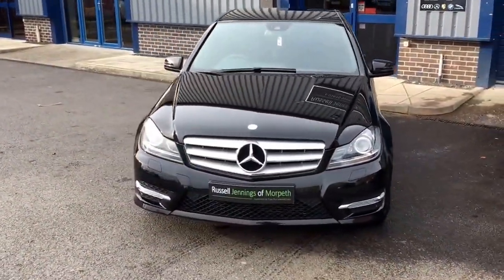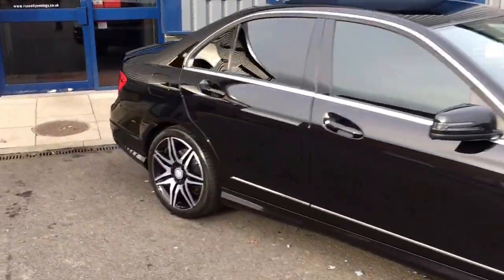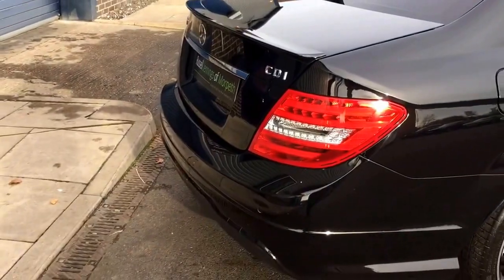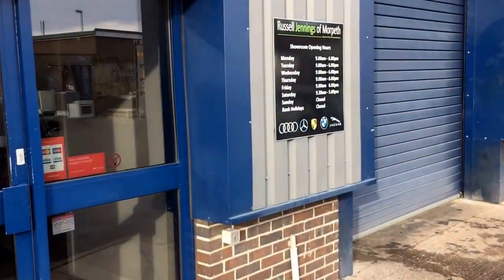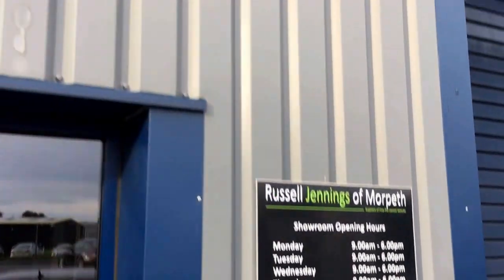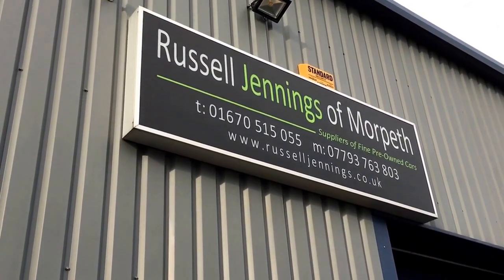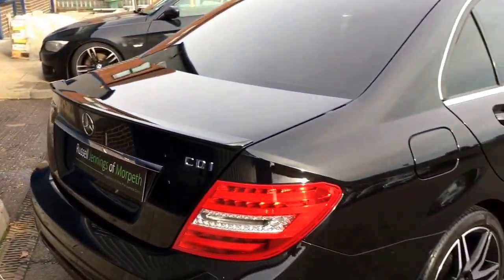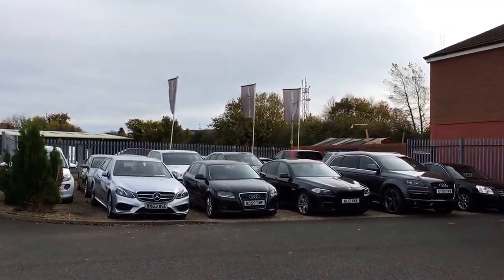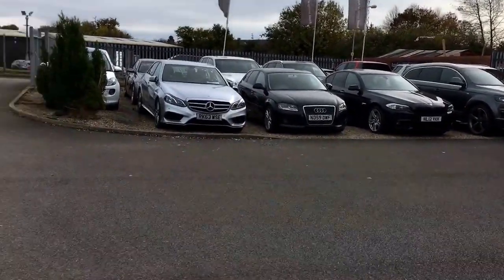It's for sale at Russell Jennings of Morpeth. We're based in Morpeth, Northumberland, just north of Newcastle upon Tyne, and we have up to 30 similar vehicles in at any one time. Opening hours are Monday to Friday 9 till 6, Saturday half 9 till 5, based on Coopies Lane Industrial Estate. Please make a note of the website — there are up to 40 images of this car and others we have for sale.